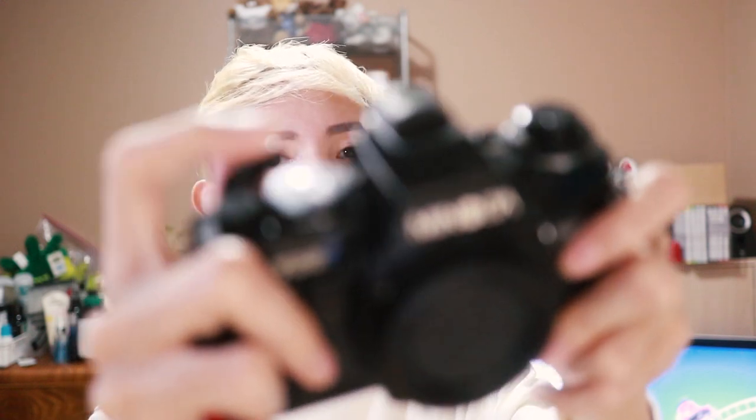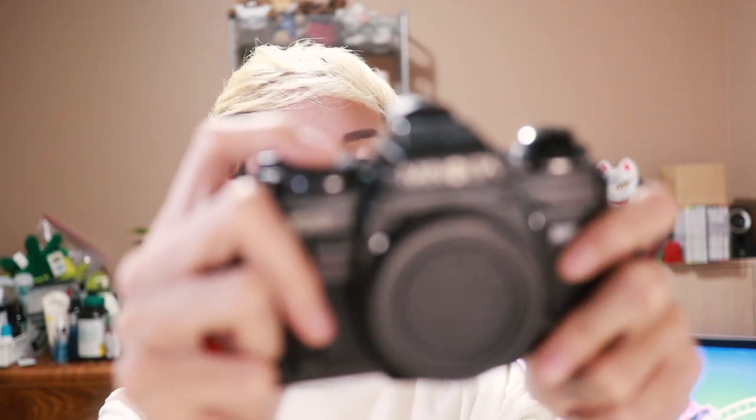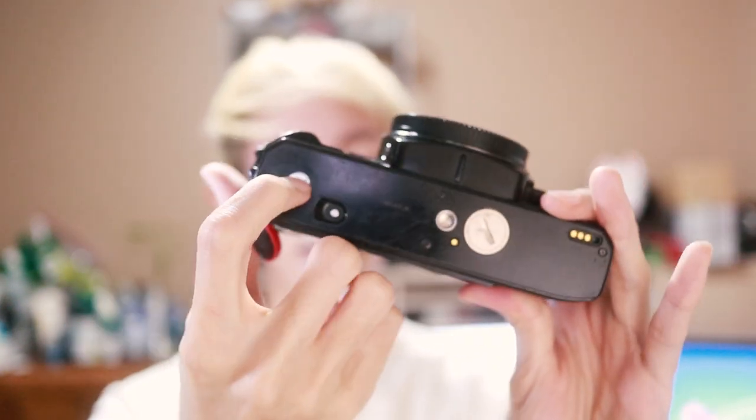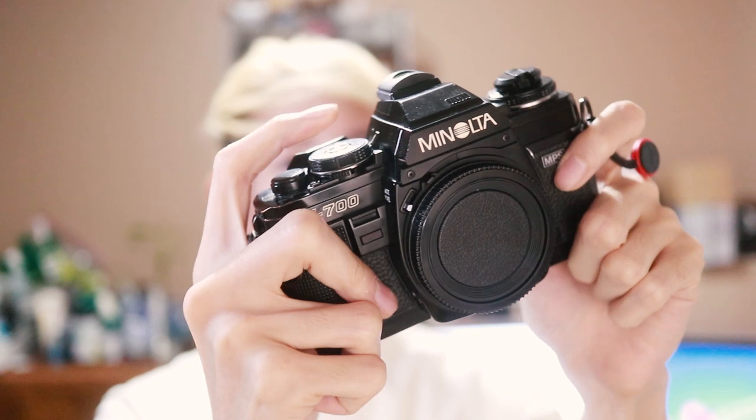Sadly, this camera that I own now has some issues with the shutter. Sometimes if I advance the film, the shutter won't properly cock, so I wouldn't be able to take a photo unless I press this button at the bottom. It's probably not that big of a deal, but sometimes when you're in the street and there's a scene, you want a more reliable camera where you can just cock the shutter and take that photo and go — because sometimes if you have to do all of these things before you can take a photo, the scene might have gone and you've just missed a shot.